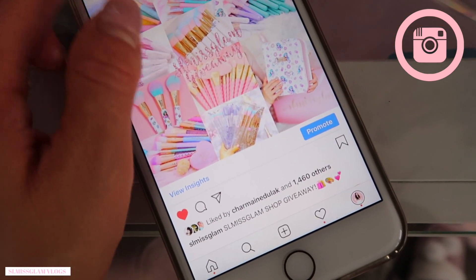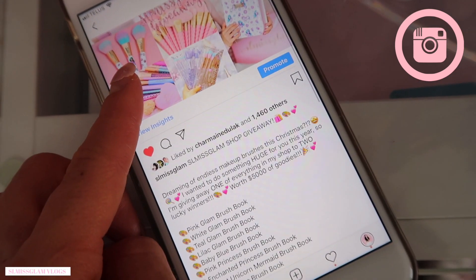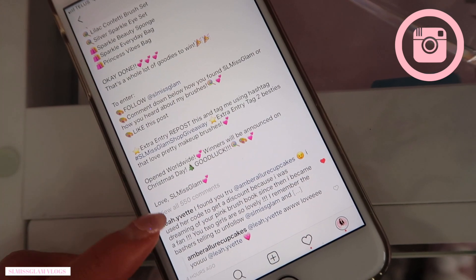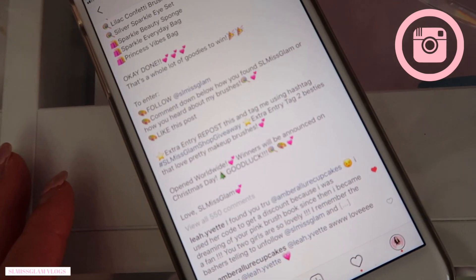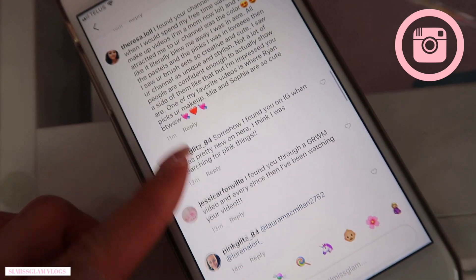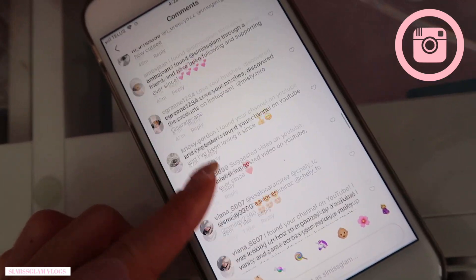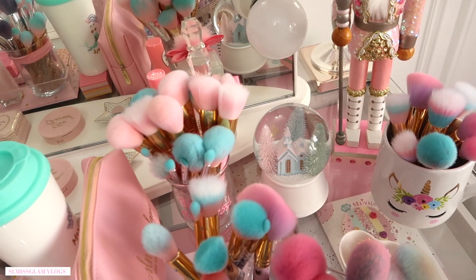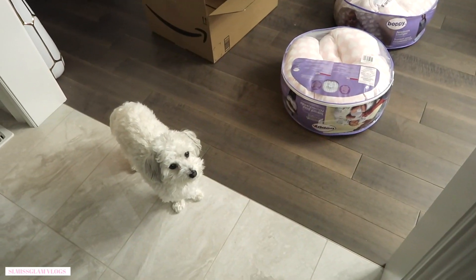Right here I just posted one of the biggest giveaways I've ever done — I'm giving away five thousand dollars worth of my makeup brushes, so one of everything from my shop, and there's going to be two winners. Look how many items you're going to win! There's already 550 people that have entered. I asked you guys how you found SL Miss Glam — it's so nice to hear all the different stories. There's so many different ways: YouTube, Instagram, through other YouTubers like Madison Miller and Miss Liz Hart.